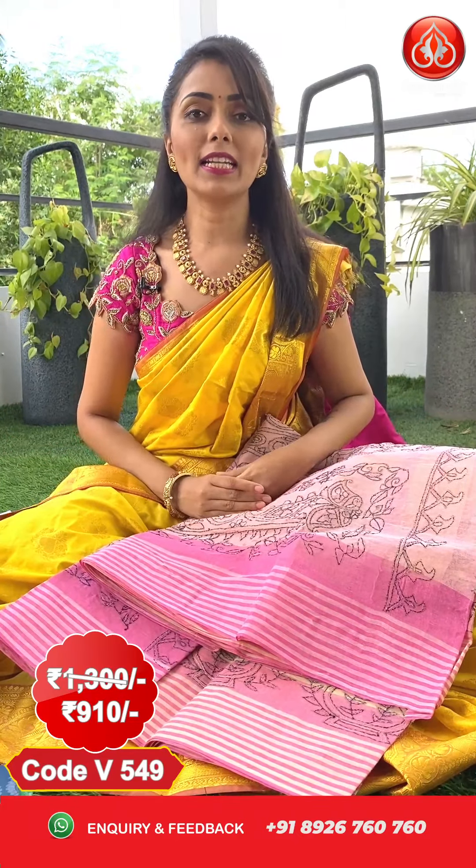Pricing details of this sari: actual price 1300, after flat 30% discount you can get this at 910 only. Let's move to the next sari from the same pattern — one more combination in cream and orange color.